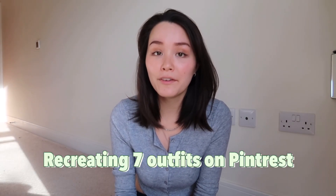Hi everyone, this is Larissa — long time no see, I haven't filmed in ages. I'm filming in-camera which is a big step. Today I'm going to be recreating seven different outfits that I found on Pinterest, and I recreated each one with the clothing items I already own in my closet. I didn't purchase any new items just to make this video — I used what I already have.